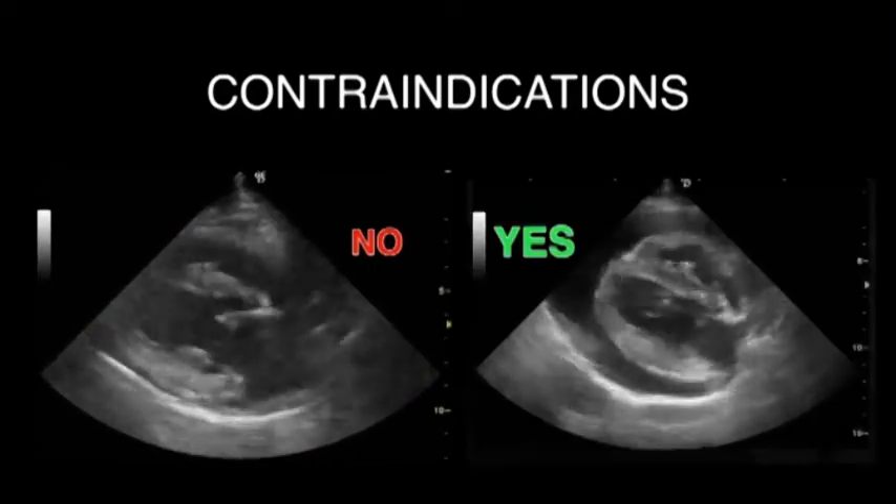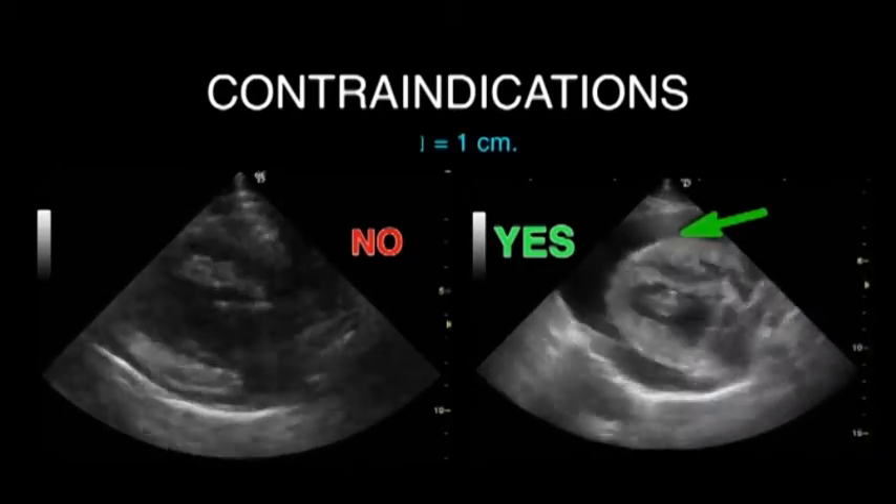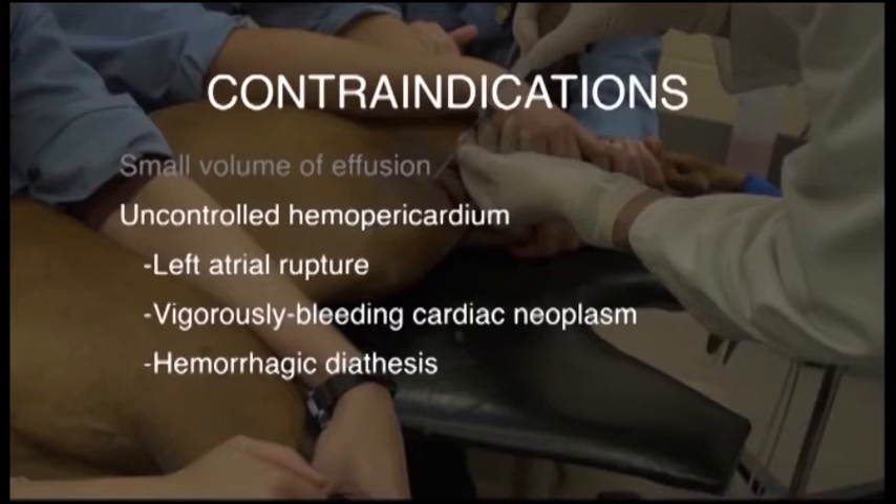Generally, a volume of effusion that separates the pericardium from the heart by more than one centimeter, as seen on the right, is required for safe pericardiocentesis. Other contraindications include any cause of active blood loss, especially into the pericardial space, where pericardiocentesis may just foster uncontrolled bleeding.